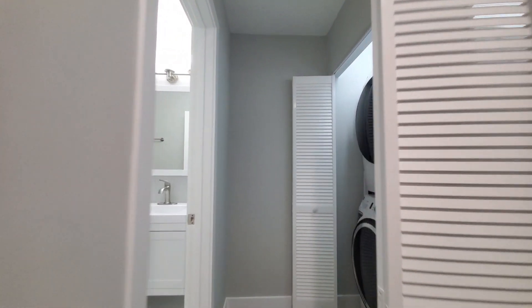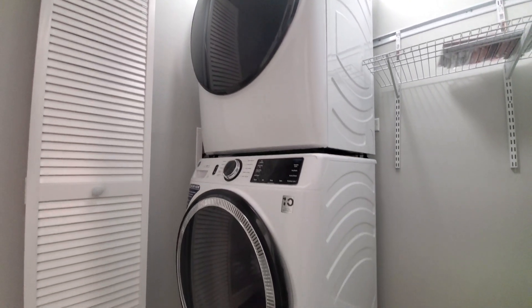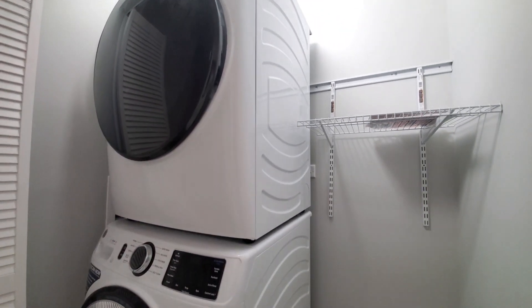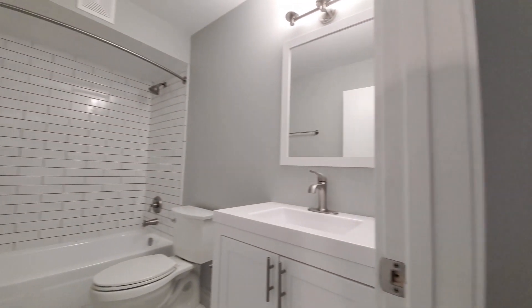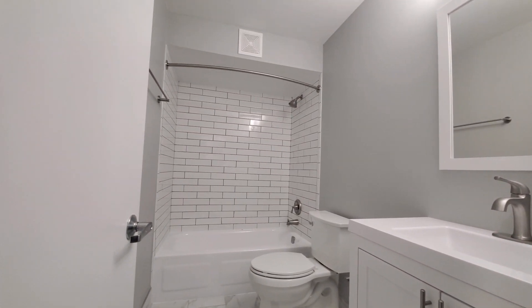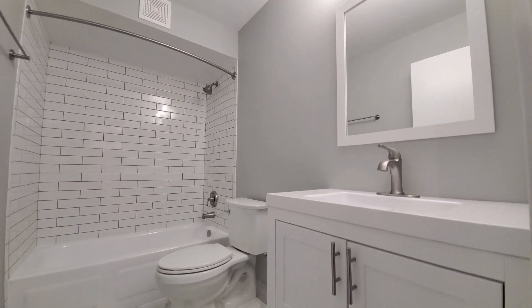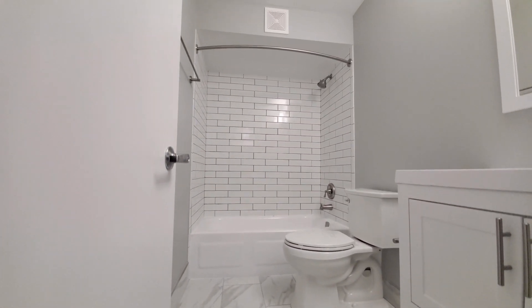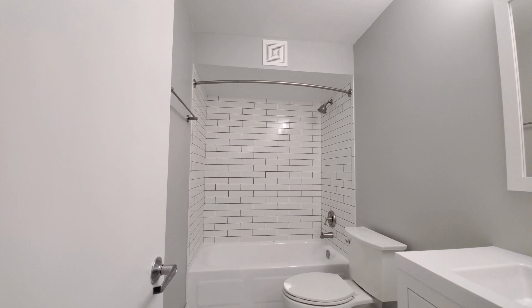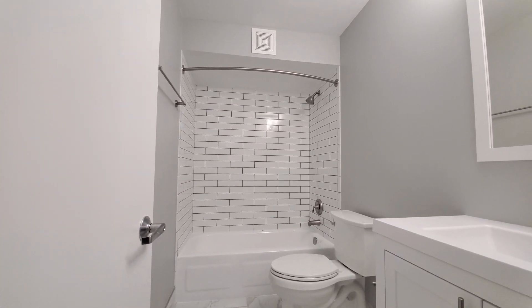Turning toward the bedroom and bath, there's a full-size stacked in-unit washer and dryer, with shelving in the closet for laundry essentials, and a very polished-looking all-white bath featuring a wood-framed white mirror above the vanity, marble tile on the floor, subway tile in the tub shower surround, and a soft-close toilet.